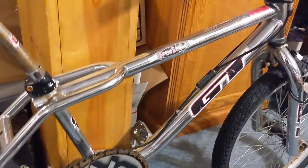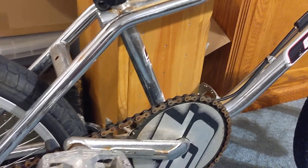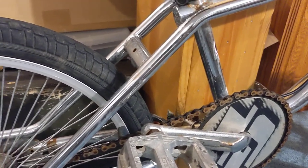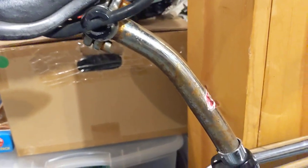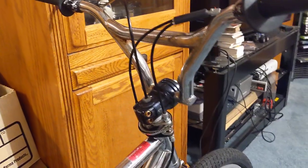It was more than likely stored in a temperature-controlled environment, so not a lot of rusting on it fortunately. There's some rusting on the cranks but that should be easily removed. And then the seat post is probably the worst area for rust, but overall it looks to be all original.